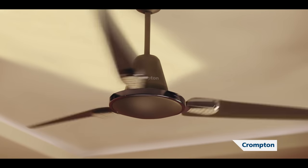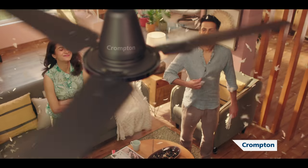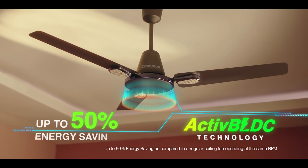Alexa, fan on. Crompton Energy On's active BLDC technology, which gives up to 50% energy savings.